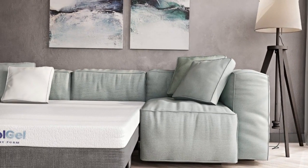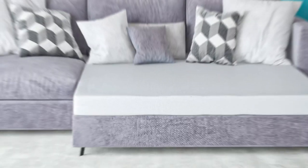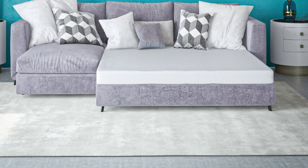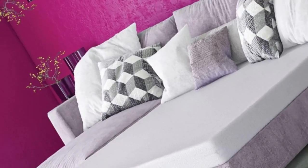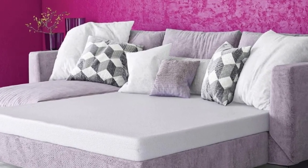The mattress is also straightforward to set up. You only need to take it out of the box and let it decompress. If you're in a hurry, you can even speed up the process by jumping, walking, or sleeping on the mattress.